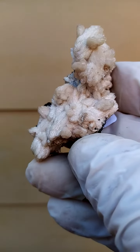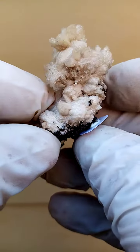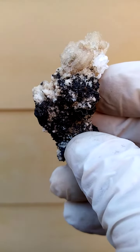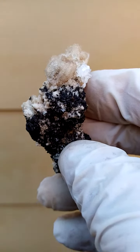Magnificent example of Olmeyat from the Kalahari Manganese Fields, Northern Cape of South Africa. This would be the light beige Olmeyat. It fluoresces a red to pink under shortwave UV light.